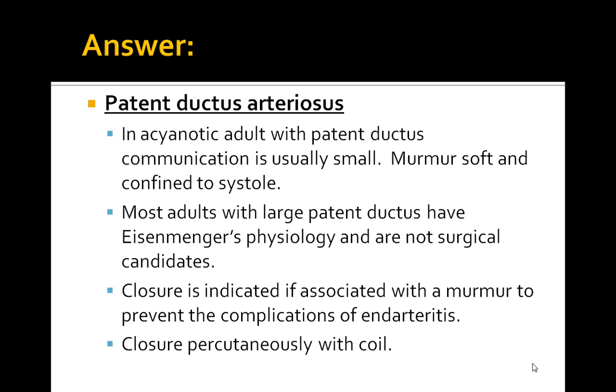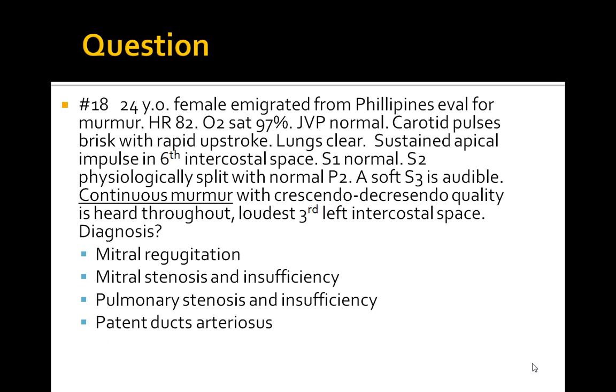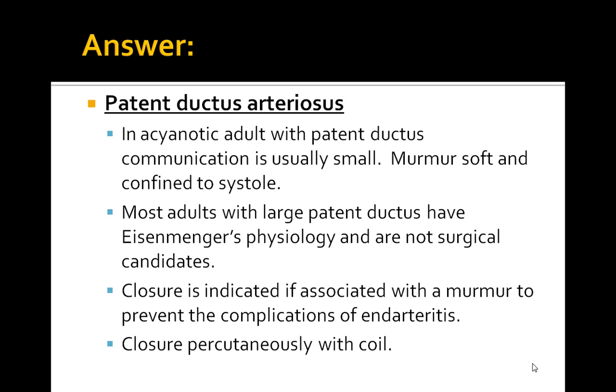The murmur is soft and confined to systole. Going back to the question, the continuous murmur with crescendo-decrescendo quality is a big clue that it is a PDA. Most adults with large PDAs have Eisenmenger's physiology and are not surgical candidates. This is an acyanotic condition. Closure is indicated if associated with a murmur to prevent the complications of endarteritis, and closure is performed percutaneously with a coil.